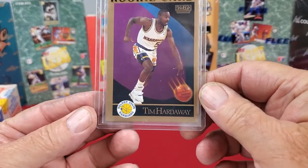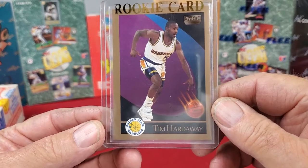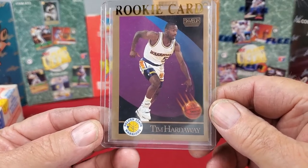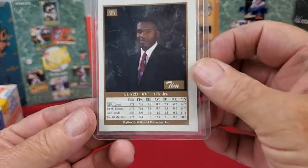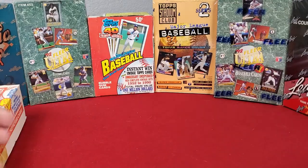Then we've got another rookie card — Tim Hardaway. This is a Skybox card from 1990, his rookie card from that year. Pretty nice looking card all the way around there too.